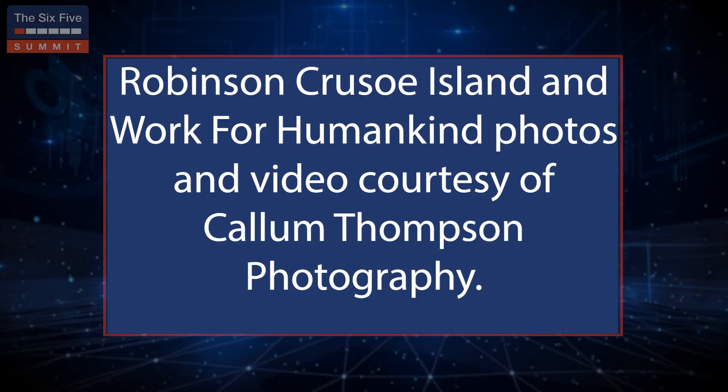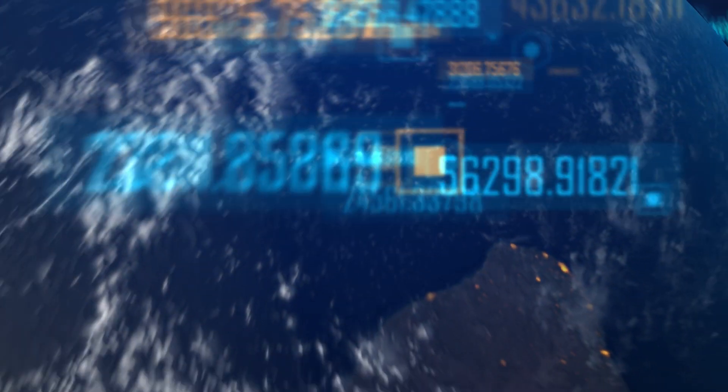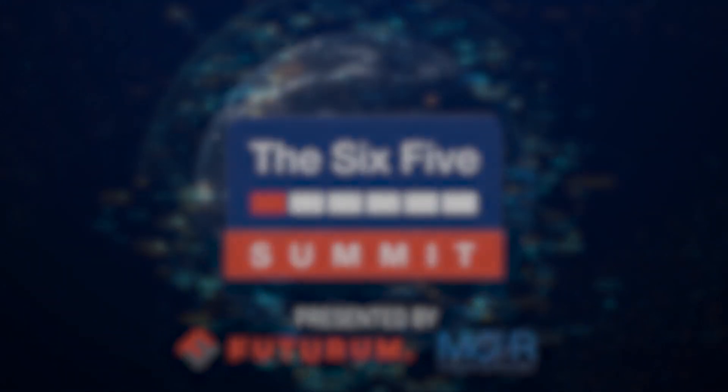Thank you. It's been a great conversation, gentlemen. Charles, David, thank you very much, and thank you to the viewers for tuning in today.